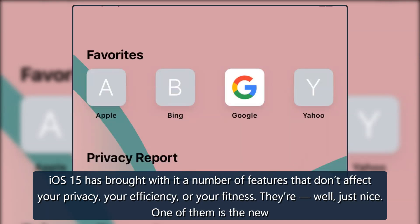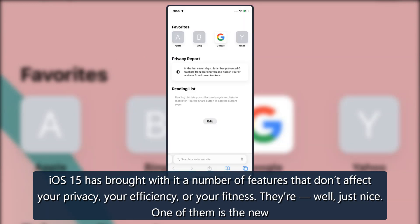iOS 15 has brought with it a number of features that don't affect your privacy, your efficiency, or your fitness. They're, well, just nice.